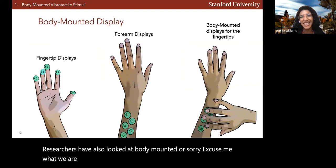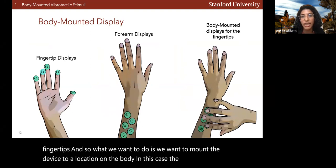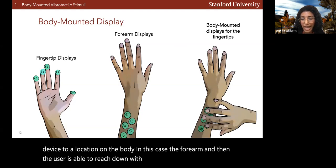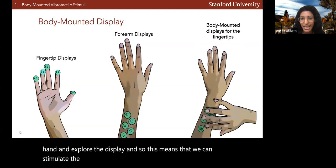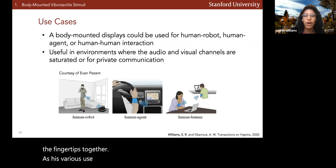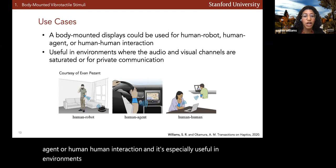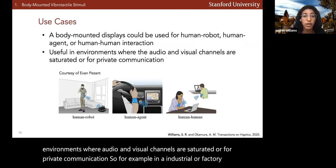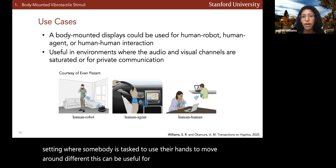What we are proposing is a body-mounted display for the fingertips. We mount the device to a location on the body — in this case, the forearm — and then the user is able to reach down with their contralateral hand and explore the display. This means we can stimulate the forearm independently, and then stimulate both the forearm and the fingertips together. This has various use cases including human-robot, human-agent, or human-human interaction, and is especially useful in environments where audio and visual channels are saturated, such as industrial or factory settings.